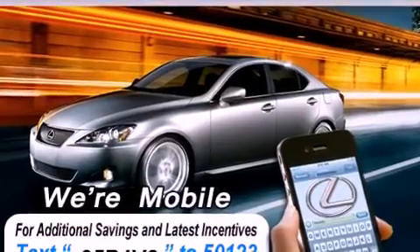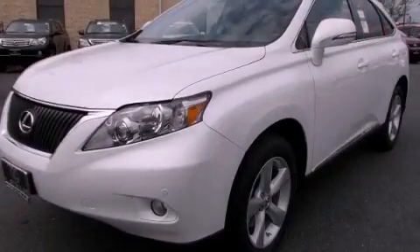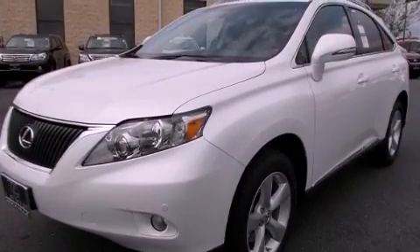Its top features and packages include the premium package, the comfort package, a navigation system, a power moonroof, heated front seats, a 12-speaker audio system, and xenon headlights.